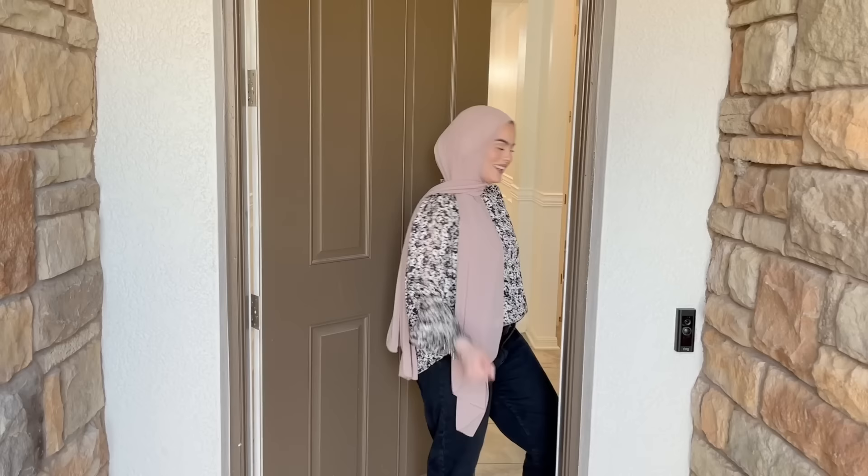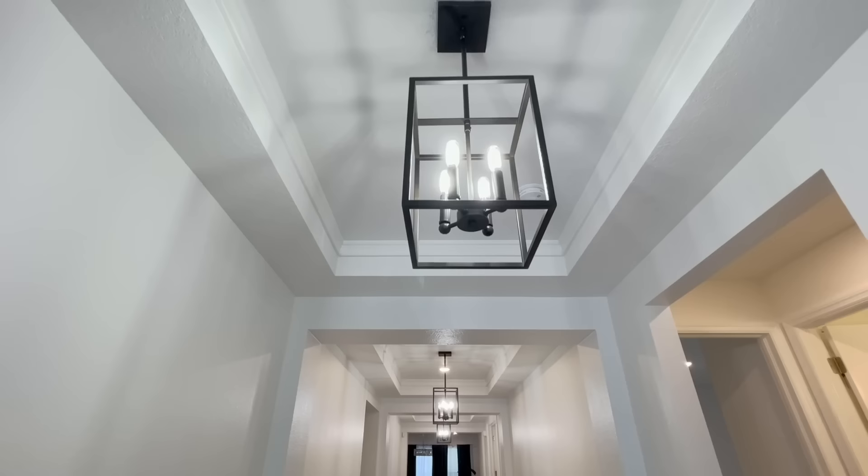Hey guys, welcome back to my channel! Today I'll be doing a house tour, so follow me. I'm sorry if the audio is not great — I'm filming through my iPhone and I don't have a microphone, so you'll hear a lot of echoing, but I apologize for that.